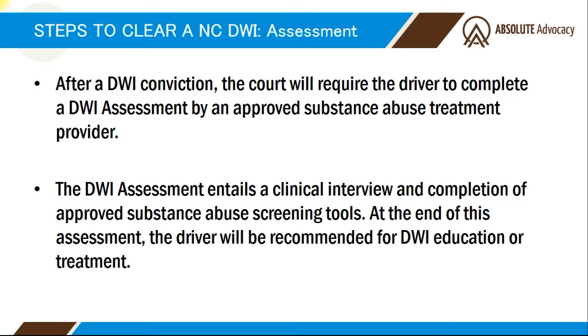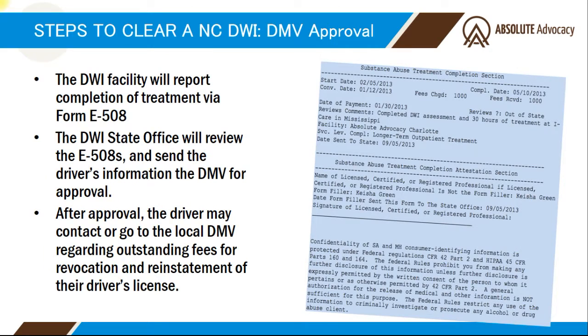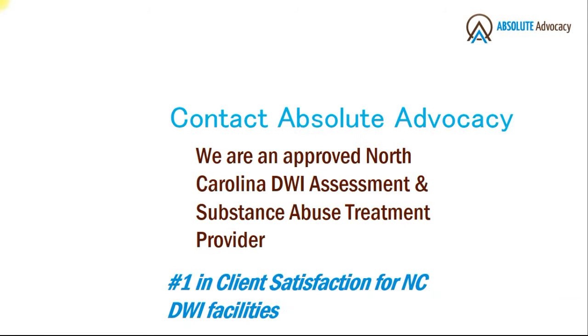The purpose of the DWI assessment is to determine the appropriate level of treatment or classes that you may be required to complete. The DWI facility will notify the DMV via Form E-508 that you've completed the assessment. All drivers convicted of a DWI must complete DWI education or substance abuse treatment. Once you've completed the required classes or treatment, the DWI facility will send a second Form E-508 for approval to the DMV. After approval, you may contact or go to the local DMV office to have them reissue your driver's license once your suspension period has ended.